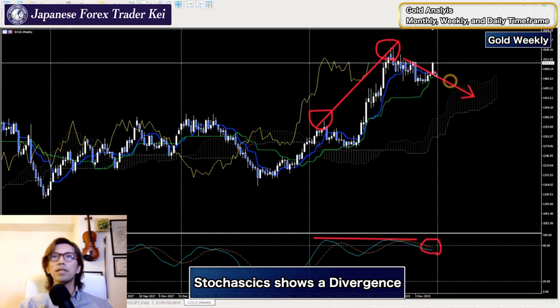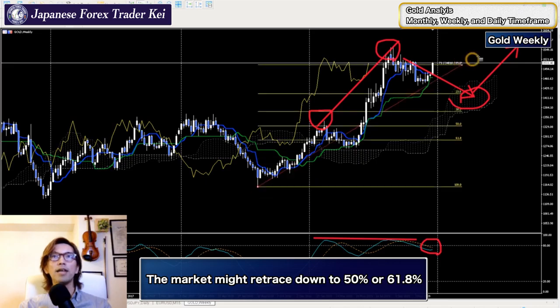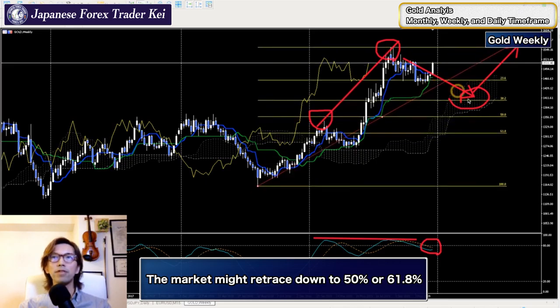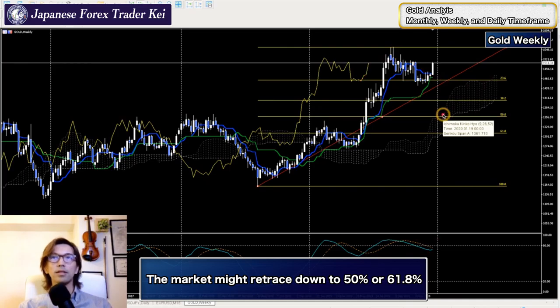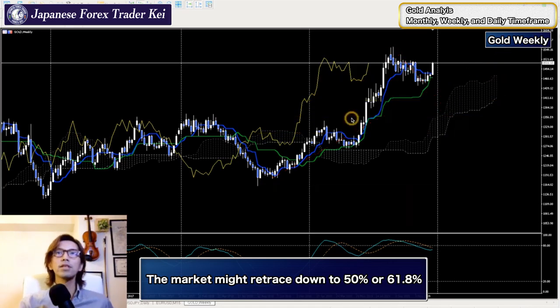Next time I wouldn't touch this market. If the price keeps going down, it might touch the kumo here and be supported, and the price might go up afterwards - that's one scenario. Also, if it retraces again, taking the Fibonacci retracement from the lowest to the highest price, it might retrace back to the 50 percent level or go down to 61.8 percent. Those are scenarios we can also expect.